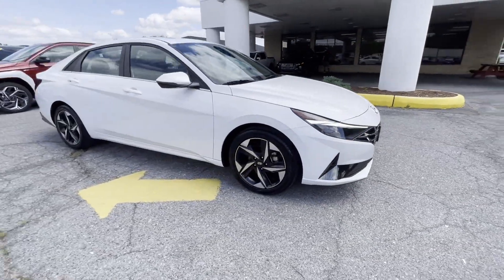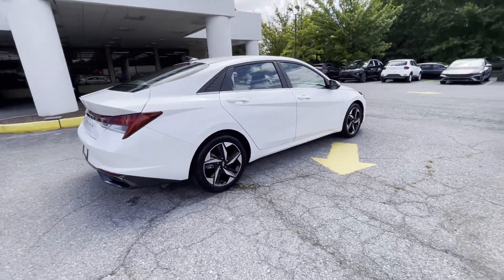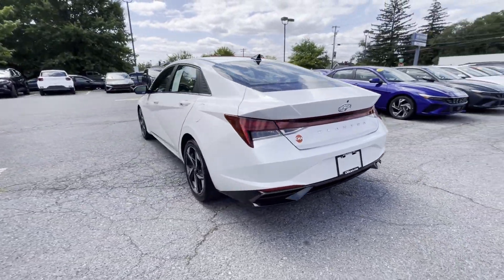2022 Hyundai Elantra, with less than 31,000 miles on the odometer, this sedan combines safety and comfort with style and performance.